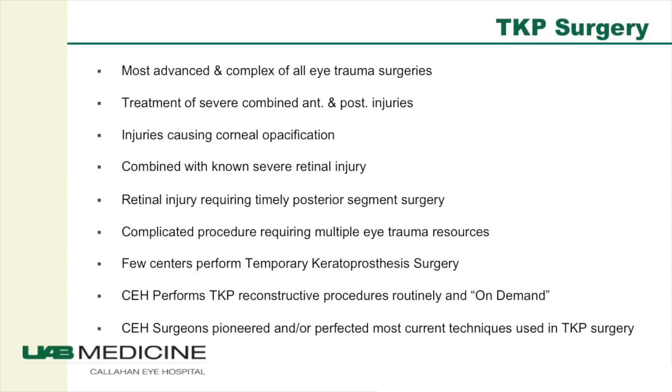The combination of all these facilities available in one location makes it an ideal place for the comprehensive treatment of eye trauma. In particular, the procedure I'm going to talk about today is temporary keratoprosthesis vitrectomy, or TKP vitrectomy for short, which is one of the most complex eye surgical procedures performed.